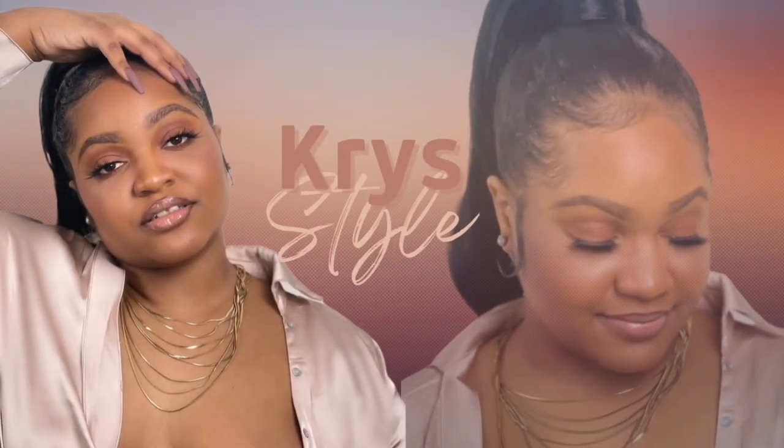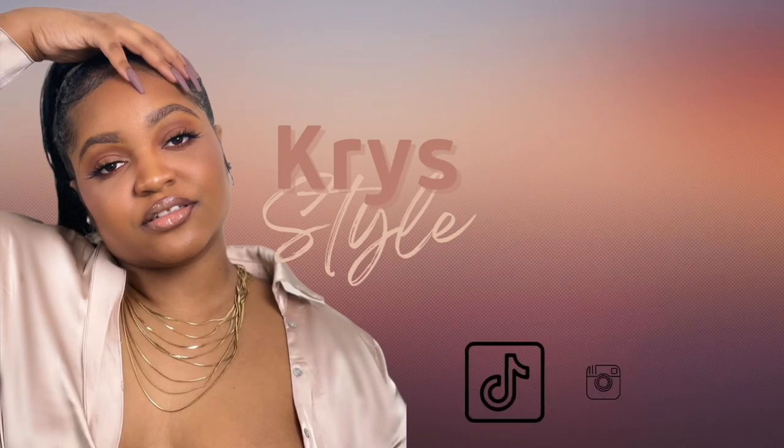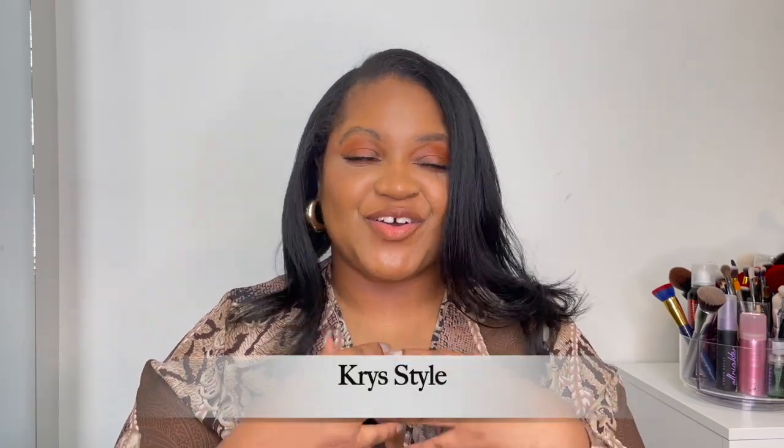Welcome back to my channel, it's Chris Style. This video has some surprises, but you have to watch the entire video. This video is going to be about my fragrance collection. If you've seen my earlier videos where I was testing out a lot of samples, I have created an elite fragrance group. Let's get into it.